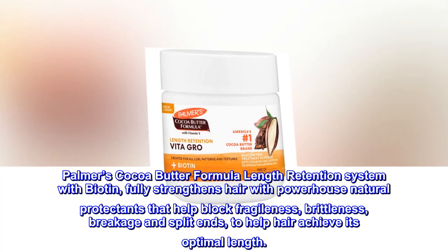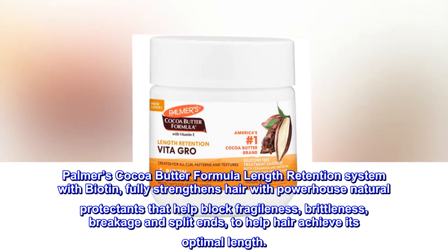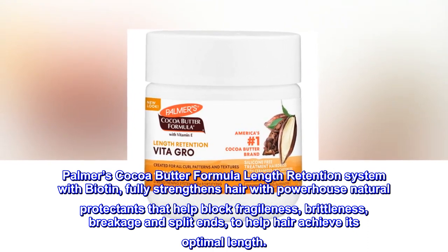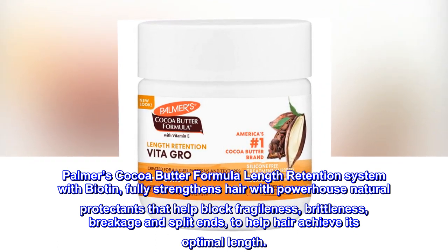Palmer's Cocoa Butter Formula Length Retention System with Biotin fully strengthens hair with powerhouse natural protectants that help block fragileness, brittleness, breakage and split ends, to help hair achieve its optimal length.